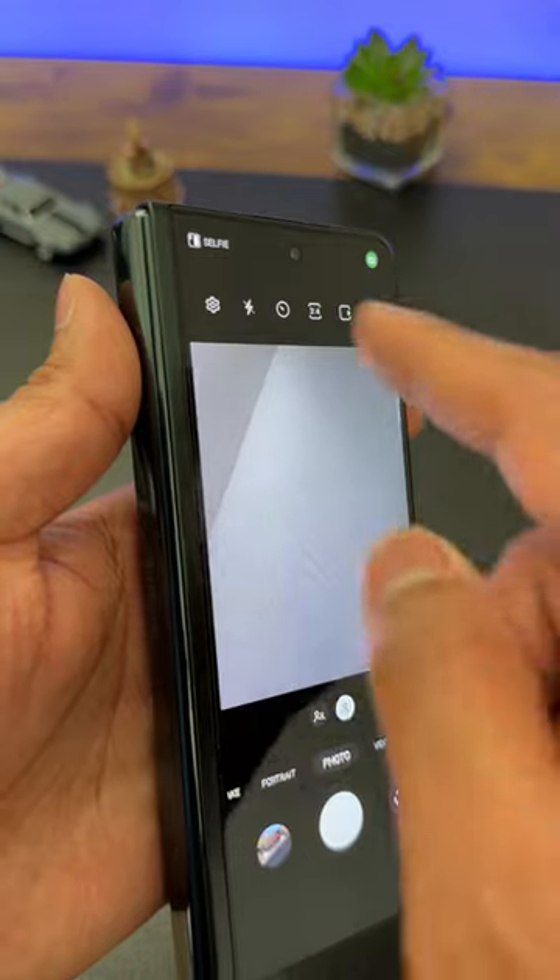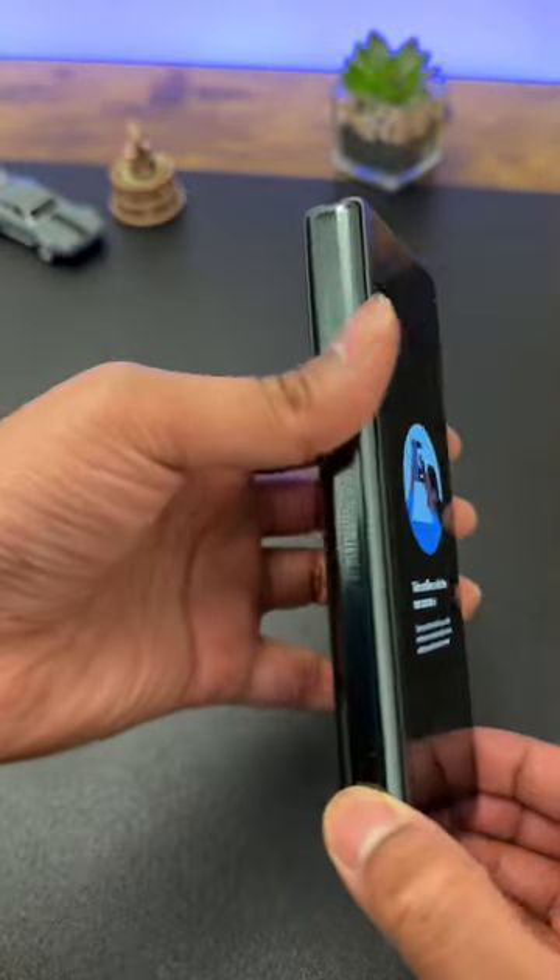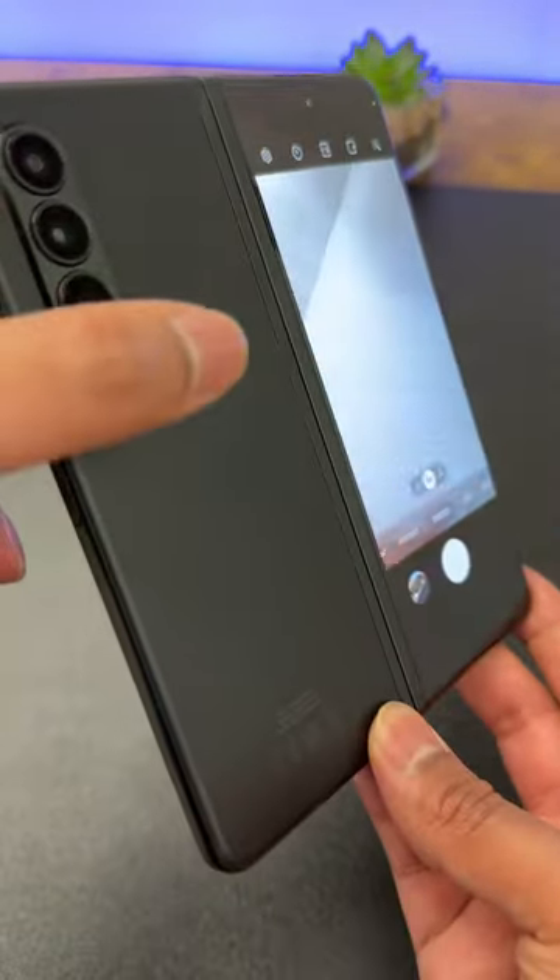Number 4, you can take the world's best selfies by using the primary cameras and the front screen as the viewfinder.